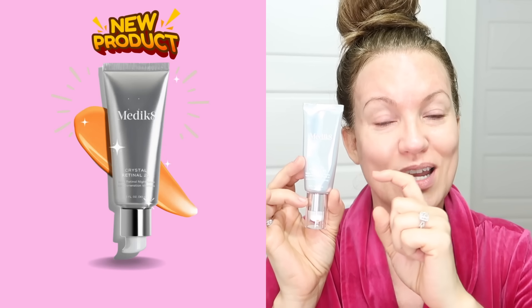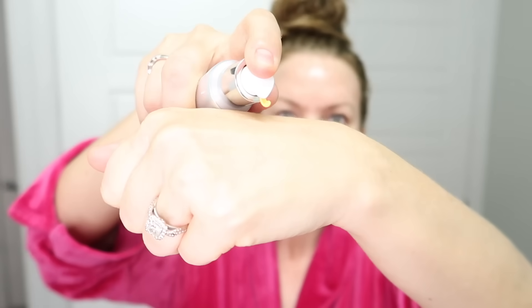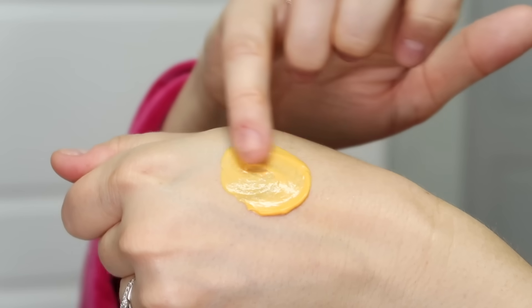I stopped using retinol and prescription-strength tretinoin a long time ago and switched to Medic8's Crystal Retinol. What I want to share with you now is their brand new Crystal Retinol 24 — the highest strength of retinaldehyde I've ever seen on the market. This is not for a beginner.